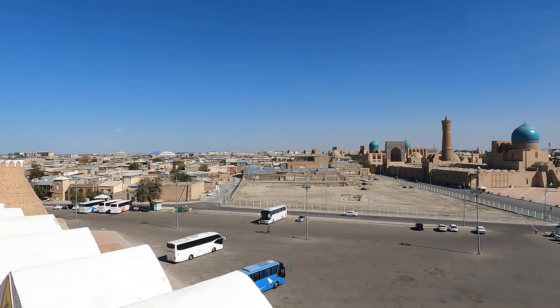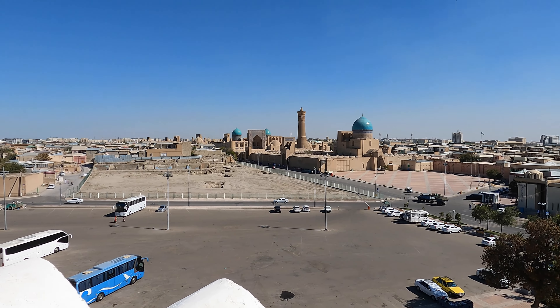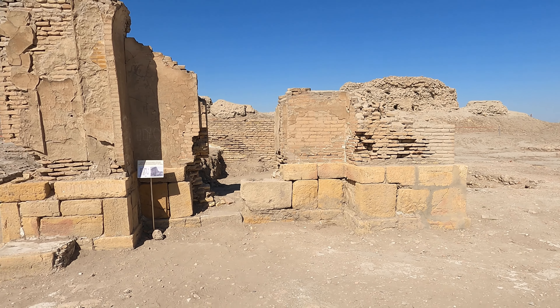The Ark of Buhara is a major tourist attraction in Uzbekistan. Visitors are drawn to its impressive architecture, historical significance, and the rich cultural heritage it represents.